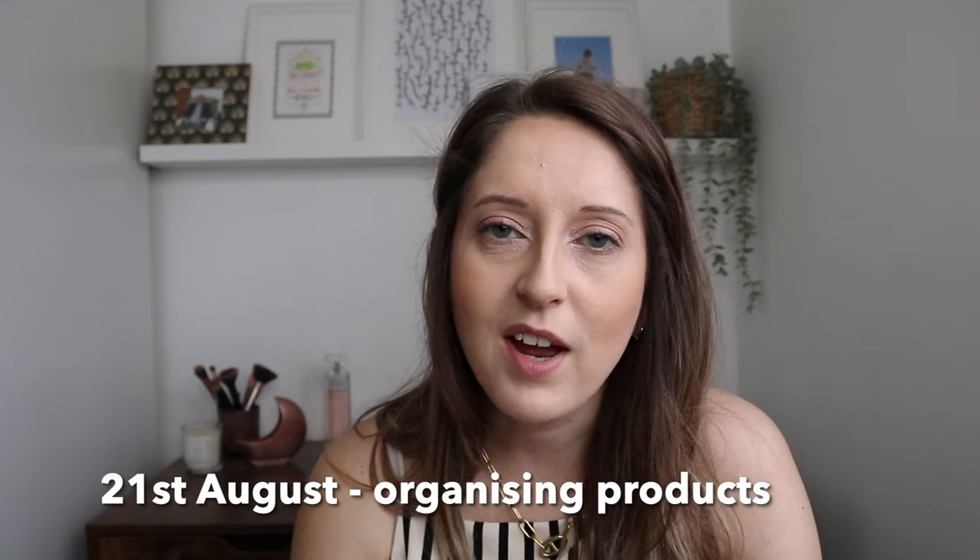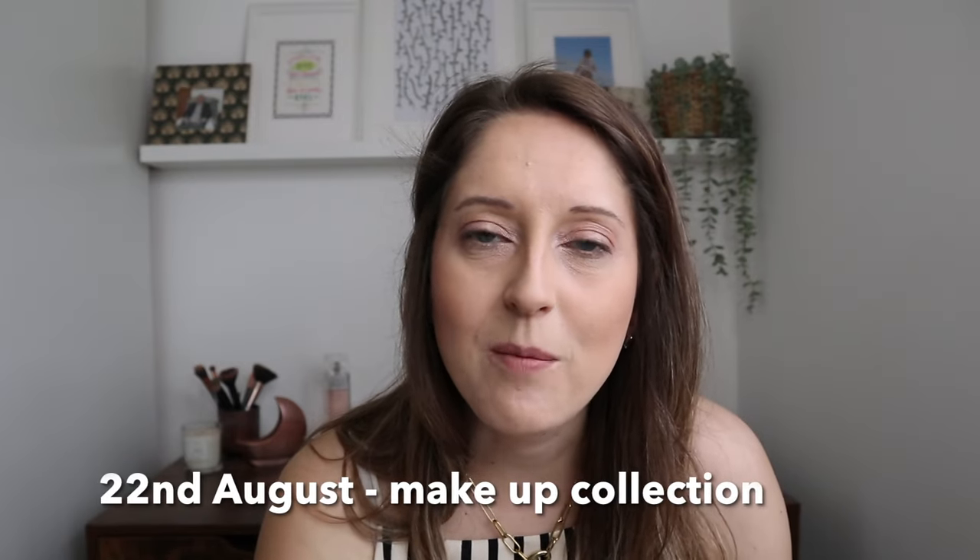For the 20th of August, can you find 20 items to declutter from your home? It might sound overwhelming, but if you go to a high-traffic area like a bookshelf you could probably find 20 books, or from stationery you could find 20 pens, pencils or rulers you don't really need. Think about areas with lots of small items. For the 21st of August, go through any organising products you have. As you declutter you'll find storage organisers you no longer need because you no longer have the stuff to fill them — see if you can donate or sell those.